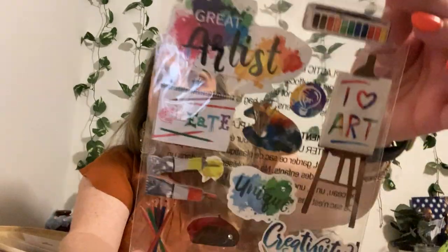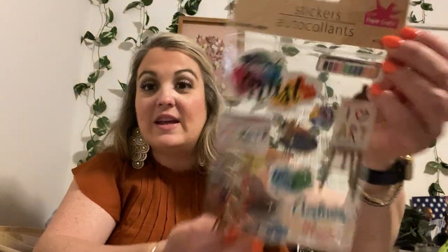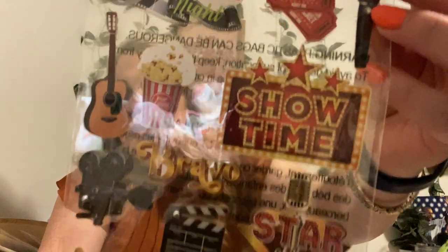These are a 13-count. You guys have seen me haul this one before — this is the artist one. I just love it. Some of them look so realistic. Hopefully there's not a glare and you can see how really pretty these stickers are. This one is a 12-count. It's movie themed — look how cute. Showtime, Star of the Stage, Diva, Bravo, and look at the little 3D glasses. I think those are so cute. We love to watch movies in our house. I'm more of the Hallmark type girl.